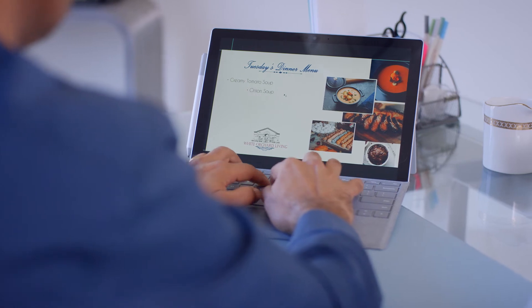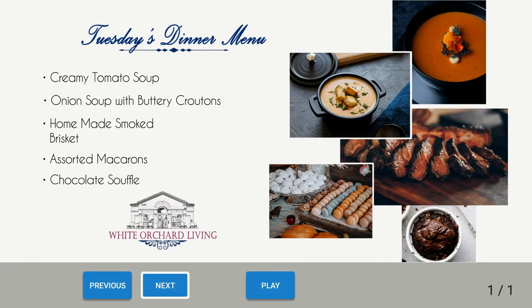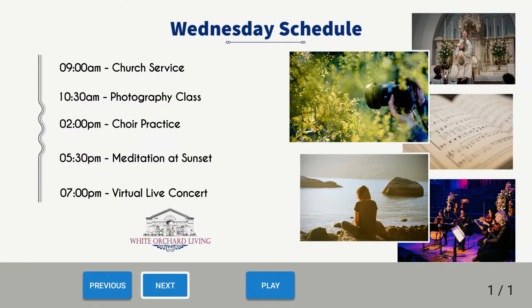Provide your seniors with all the information they need to keep them engaged with the community — today's dining menu, activities calendar, and more.